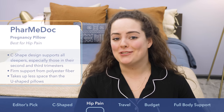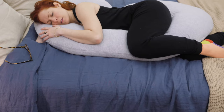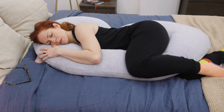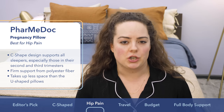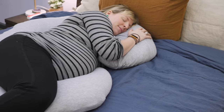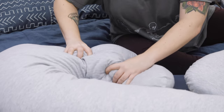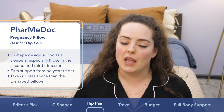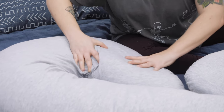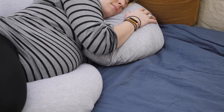Next up on my list is the Pharmadoc Pregnancy Pillow. It is very comfortable even for those of us who are not pregnant. Its C-shaped design and lofty build really keep your whole body comfortably cradled. I have a feeling that those settling into their third trimester and really starting to experience some pressure on the hips and knees are going to be most compatible with this one. It's got a jersey cotton cover fabric that feels really soft, light, and breathable, and it's easily machine wash and dryable. It's amply stuffed full of polyester fiber, but this one is a little bit more firmly supportive than some of the other pillows we're looking at.